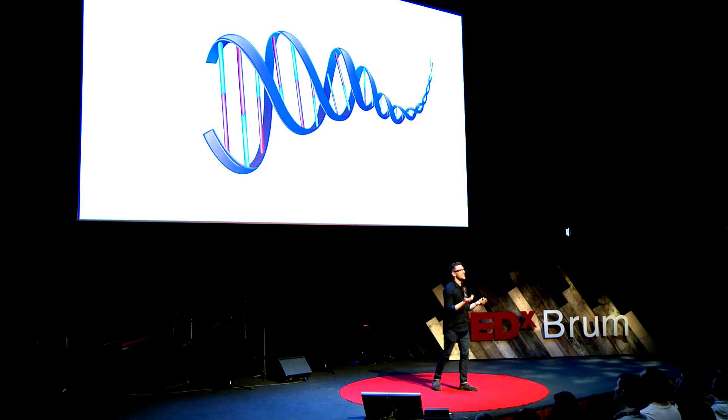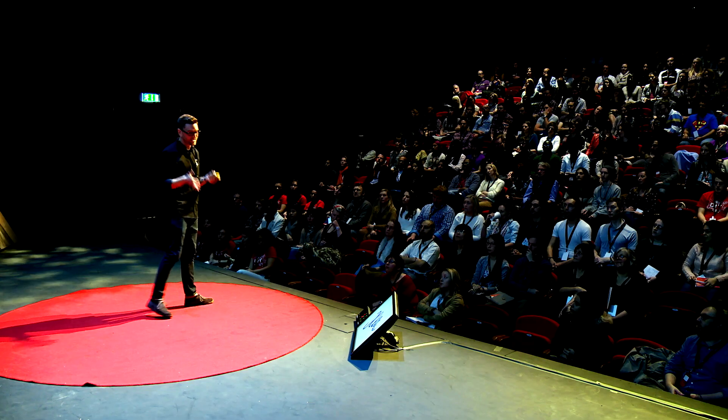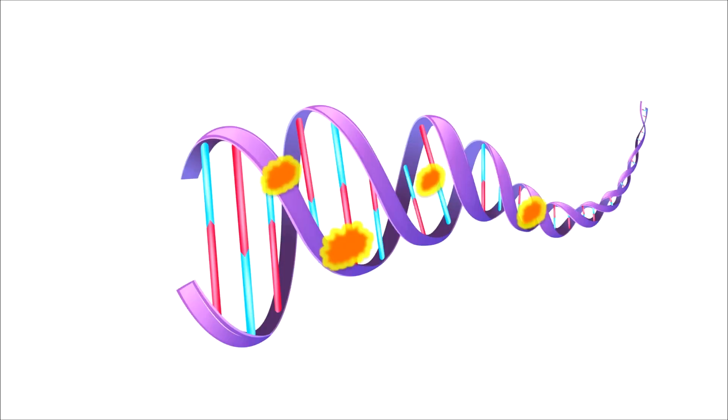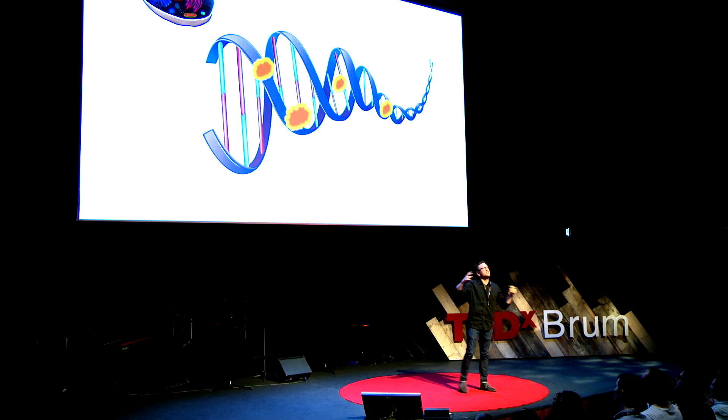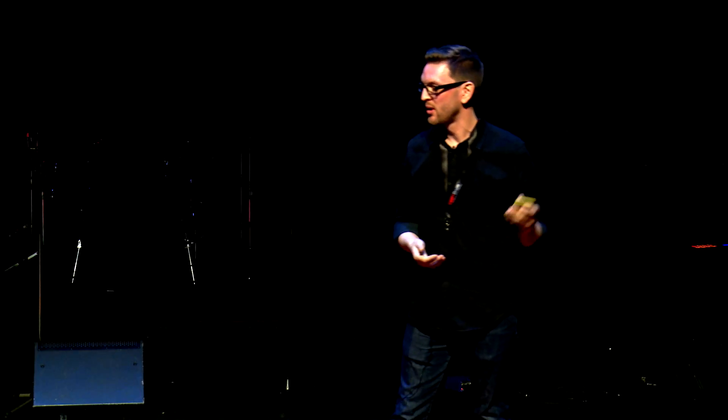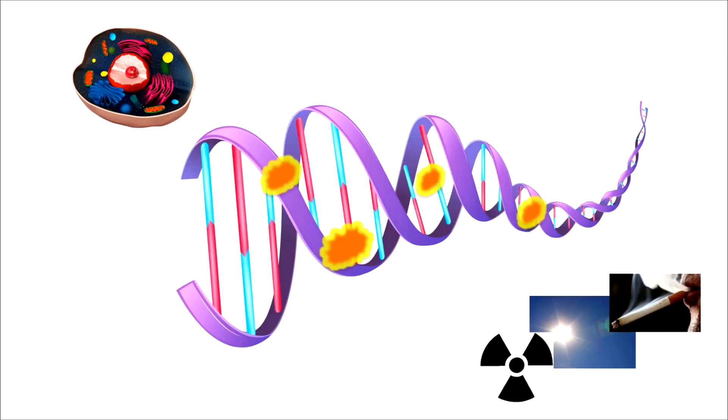So DNA is important - it codes for everything to make us. But as important as DNA is, it's also really vulnerable and it can be damaged. This damage can come from normal byproducts of cellular processes going on every day inside our cells. When the DNA is replicated, it has to be pulled apart, stretched, pushed, compacted again, and this can cause stresses to the DNA. DNA damage can also come from external factors, including cigarette smoke, UV light and radiation.